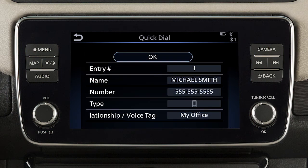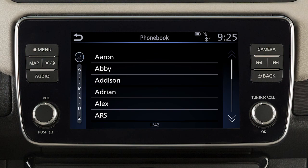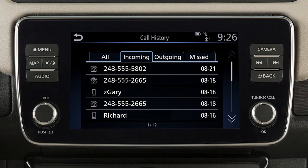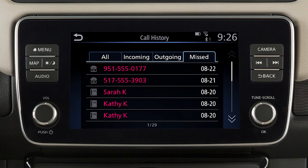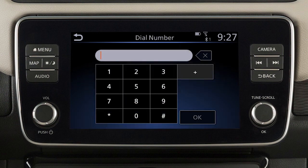Quick Dial, to make a call from your saved favorites. Phone Book, to call an entry in the phone book. Call History, by touching an entry from the incoming, outgoing, or missed calls list. Or Dial Number, to input a phone number manually.